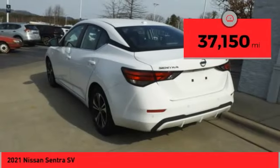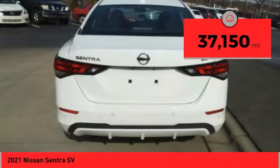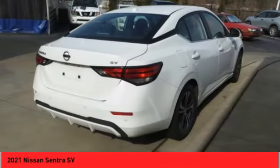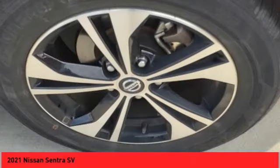This vehicle has less than 40,000 miles. It offers reliability and good looks at a great price, so come in and take a test drive today.